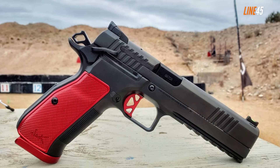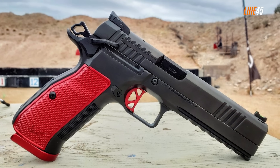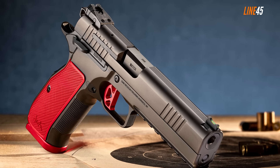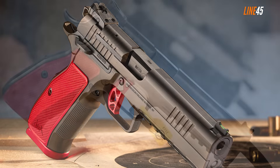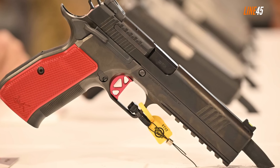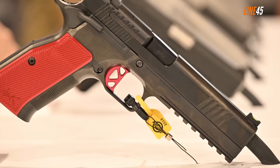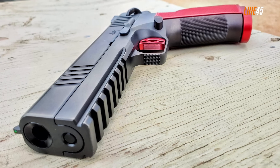Its trigger is fantastic — and that's just an understatement of how good it is. It is crisp and breaks at around 3 to 3.5 pounds consistently, and its reset is short, tactile, and audible. Everything that you want about a trigger is here. No mushy feeling whatsoever. The fit and finish are great, and the entire thing is made so rugged that it can take a beating. It's extremely accurate, and its reliability is what you expect from a competition gun.